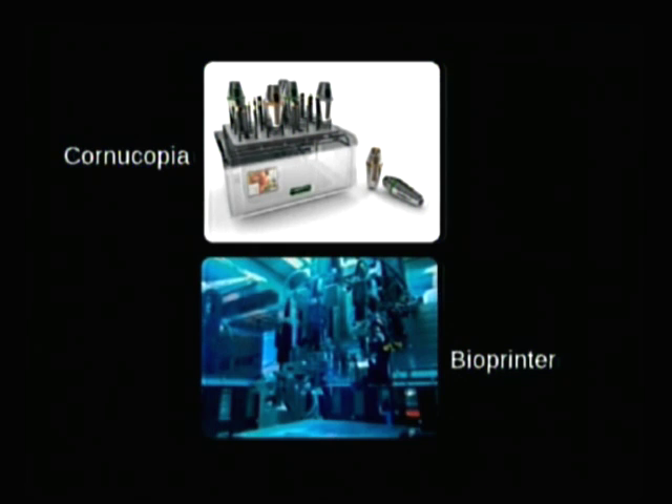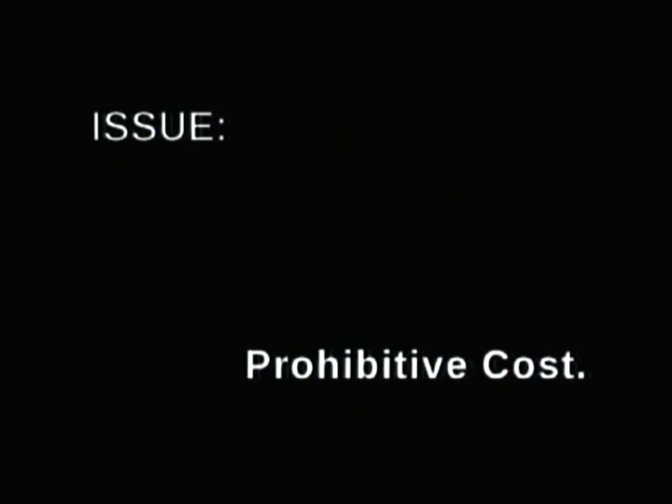MIT's Fluid Interface Lab is doing the Cornucopia, which is a food printer, and a lot of different companies are making bioprinters, which print out parts of organs and eventually will print out whole internal organs to replace our broken ones. The main issue with all this, and the reason none of us will probably get to use them, is the prohibitive cost. They start at about a quarter million dollars and go up from there.